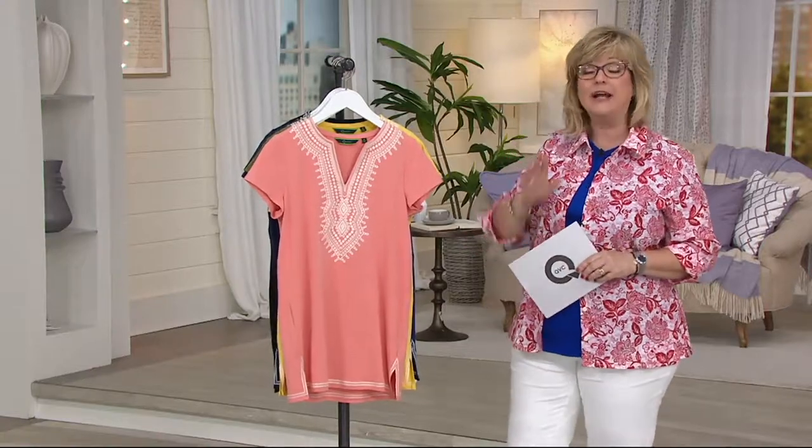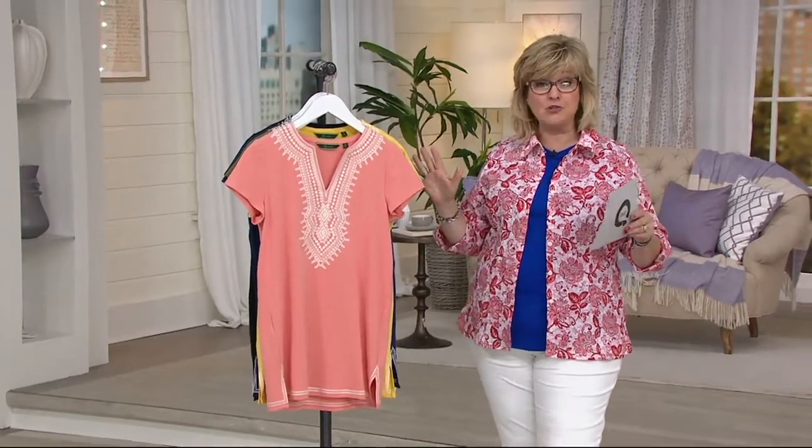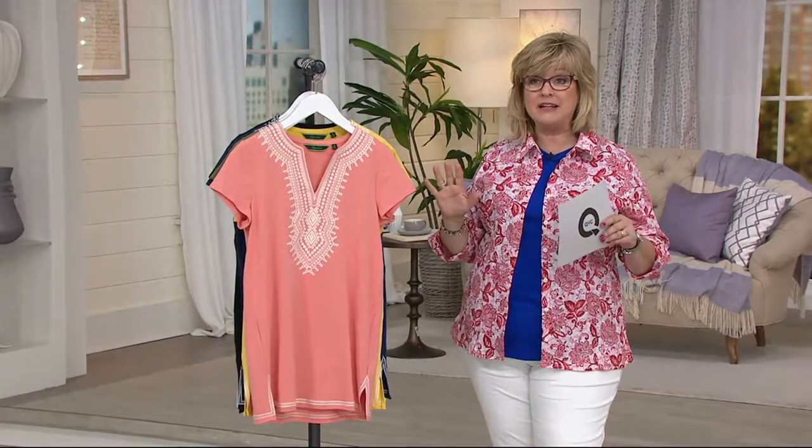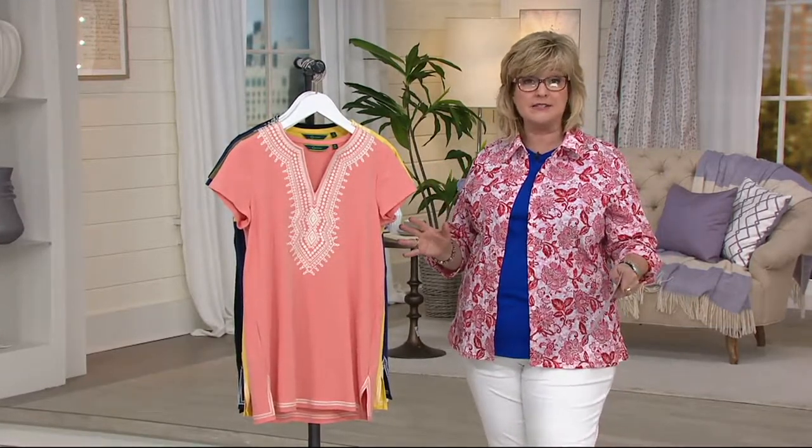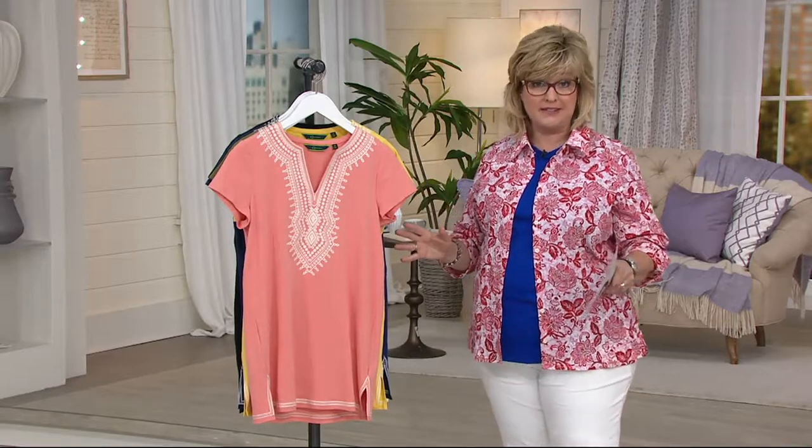For those shorts, that would be great. Remember, if you're just tuning in, happy 4th of July. I'm Carolyn, and everything in the apparel, accessories, and jewelry department that you're seeing on air today is on at least four Easy Pays.